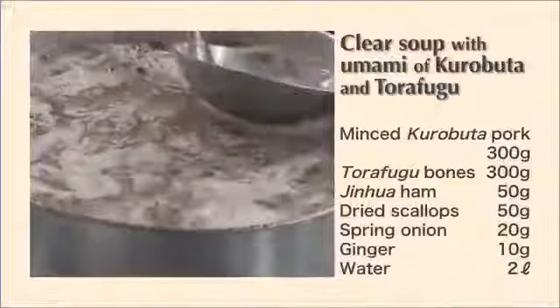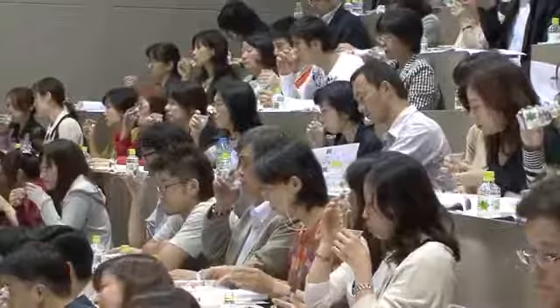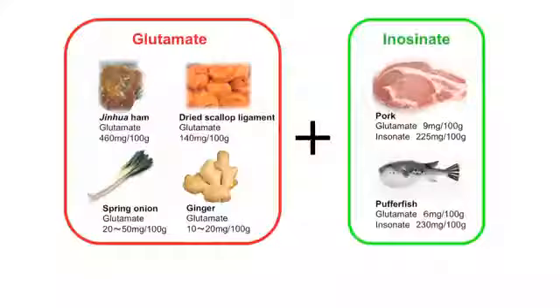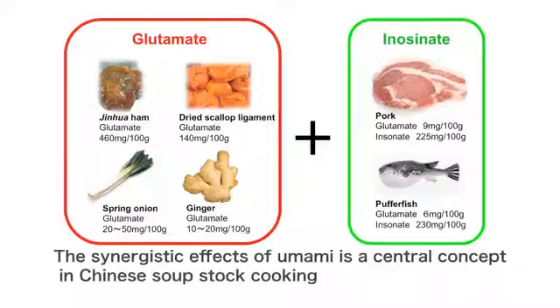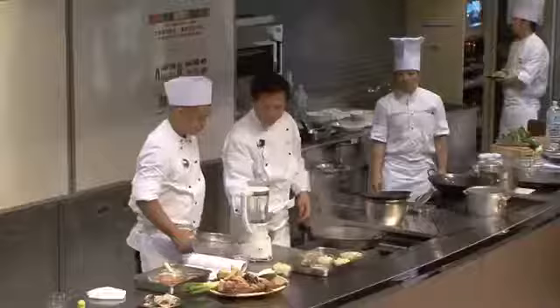This rich soup has been served to everyone. First, please take in the aroma, then drink it as you let it run slowly over your tongue. In Chinese cooking, soup stock is obtained in basically the same way. The umami substances from the kurobuta and jinhua ham cause the synergistic effect. Japanese stock has a light flavor, but Chinese stock tastes much richer.